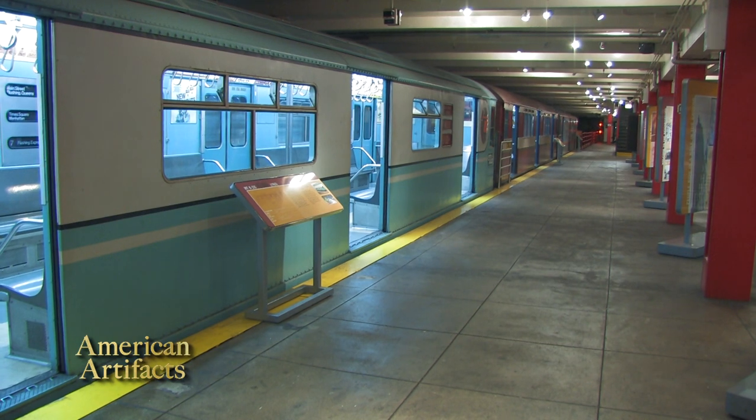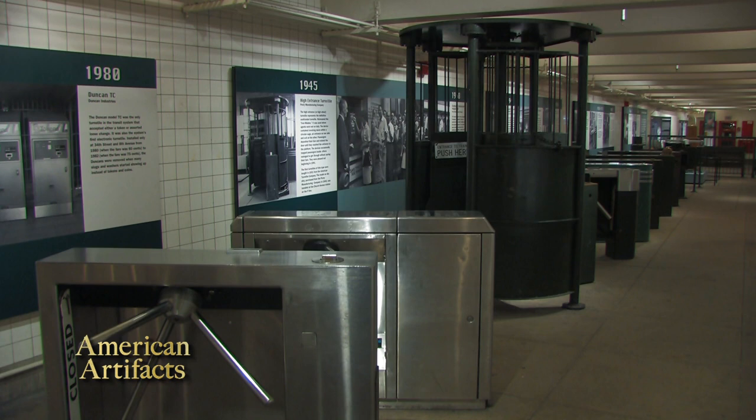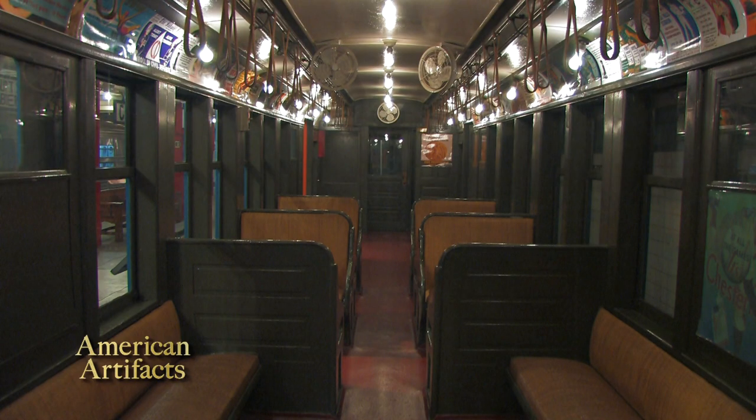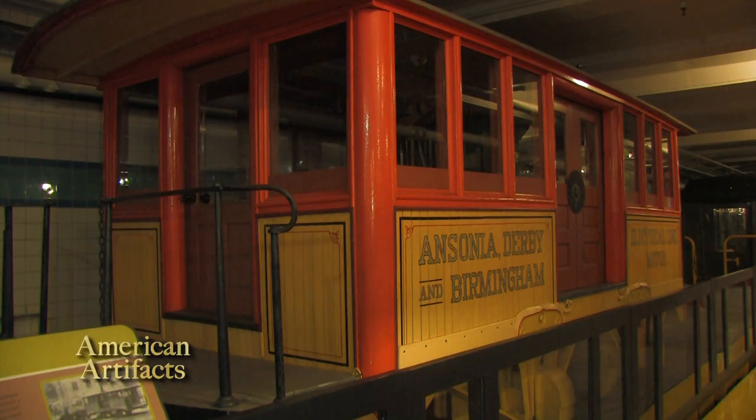This station that we're standing in had been mothballed and wasn't being used. Cars had been squirreled away in a few yards, and turnstiles had been squirreled away in a few places. So the people that worked here were able to organize bringing all of these cars into this station and opened the facility as an exhibit called the New York City Transit Exhibit.